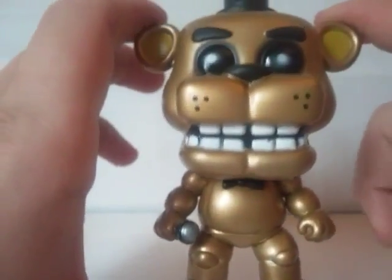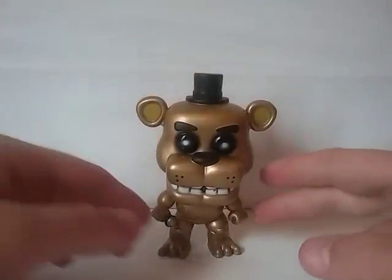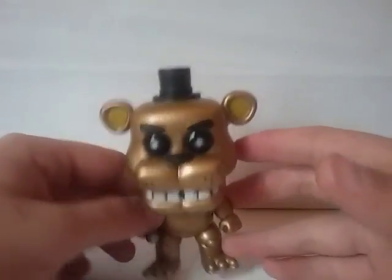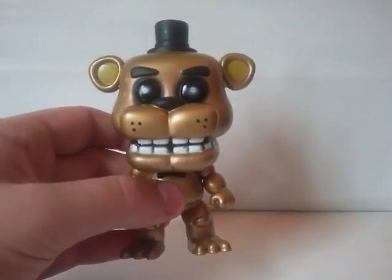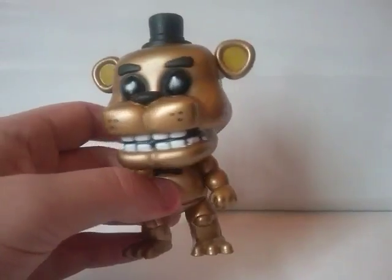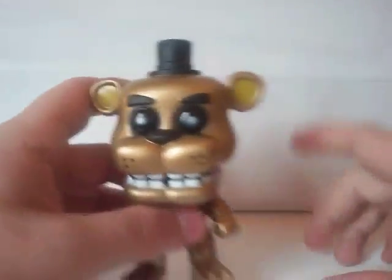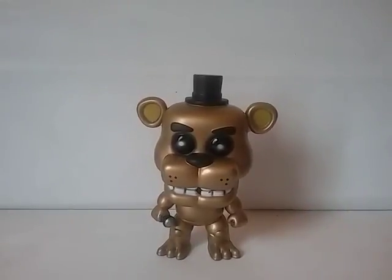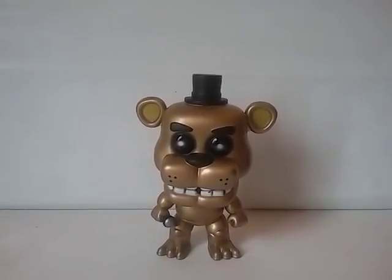The only other Pop I have like this is the glow-in-the-dark Nightmare Freddy, which has red dots in the middle of the black eyes. This might actually be one of my new favorite Pops in my Five Nights at Freddy's collection — it's a little heavier than normal, feels very sturdy, is painted very well, and it's golden, so it just seems like a very nice Pop compared to the rest. I highly recommend it if you're a fan of Five Nights at Freddy's, or just Golden Freddy as a character.